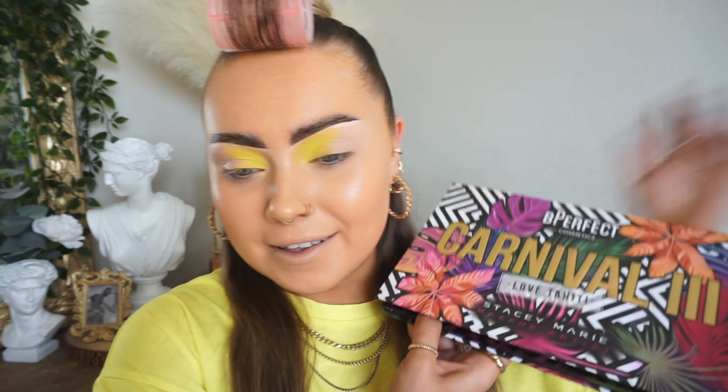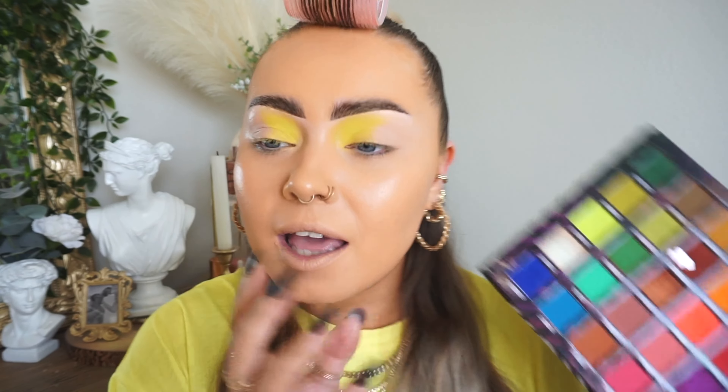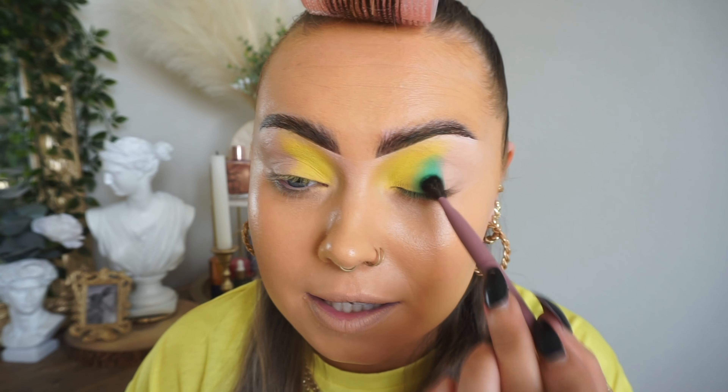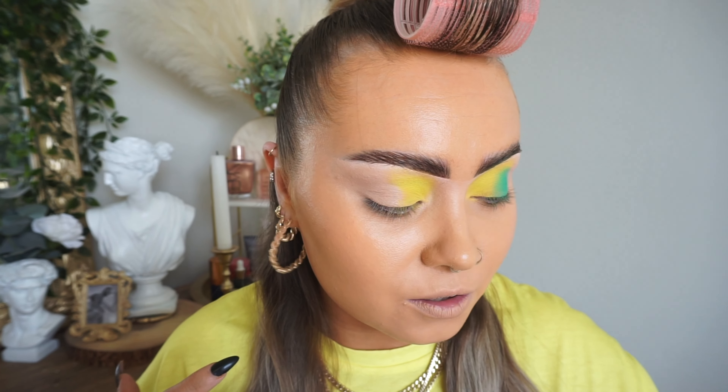I'm going to go into another palette — the Carnival Love Tahiti palette — and take the shade Wraith. This is like the perfect turquoise-y green. I was wanting to go for something like a more pure green, but I just really think it's summery. And I think it's going to be absolutely perfect because I'm then going to blend it out on the outer corner with this blue. So it's kind of the same colour family and they blend into each other.